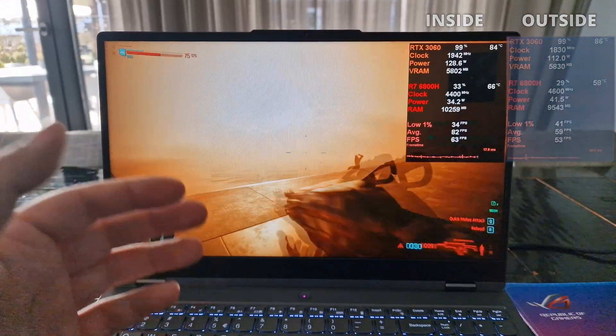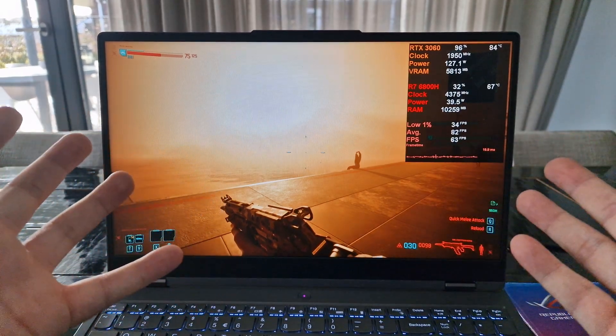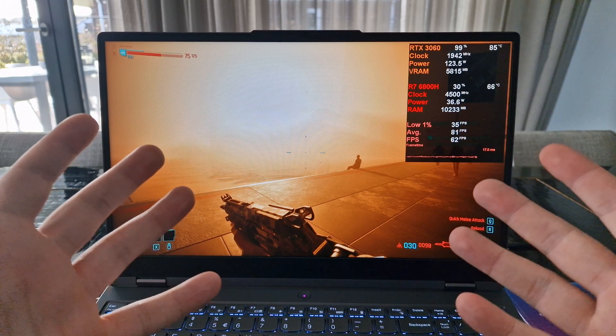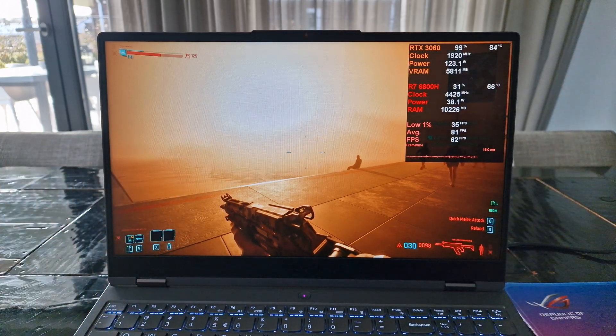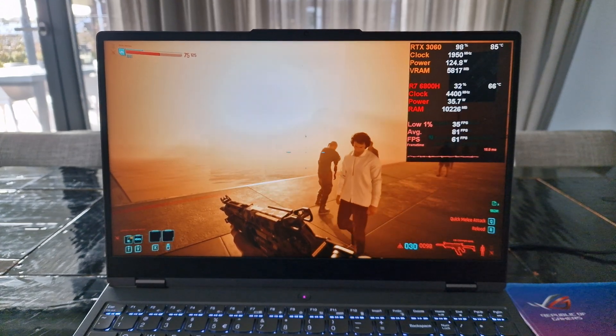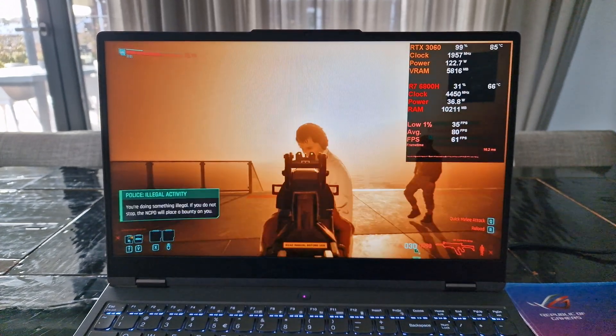Well, was this what you guys expected? Inside versus outside gaming — you let me know. Were these the results you expected, or is this what you did not expect? Thanks so much for watching.